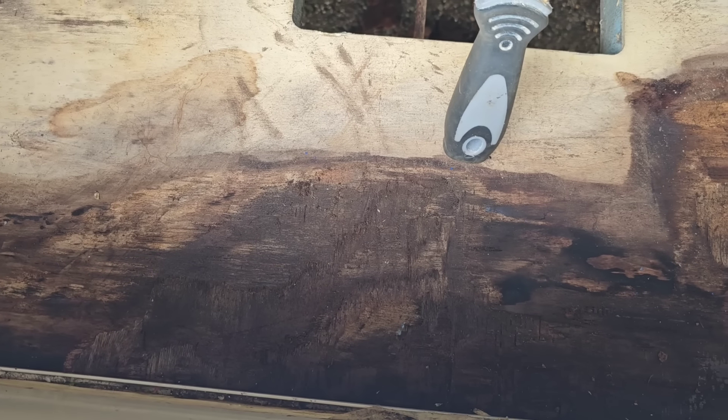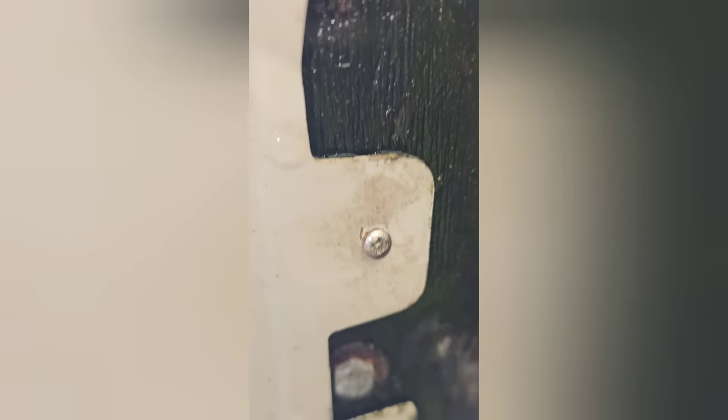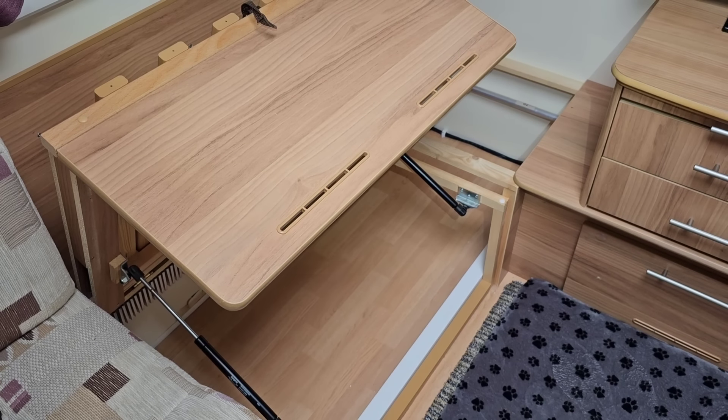Let's have a look underneath the caravan. It's quite hard to see, but we're at the front of the caravan here. All the way along the front, it's absolutely saturated. This is just next to the A-frame here, and that continues to the other side of the A-frame as well.